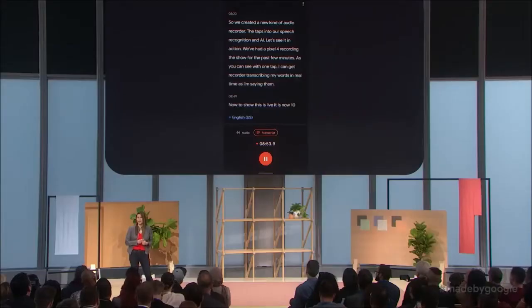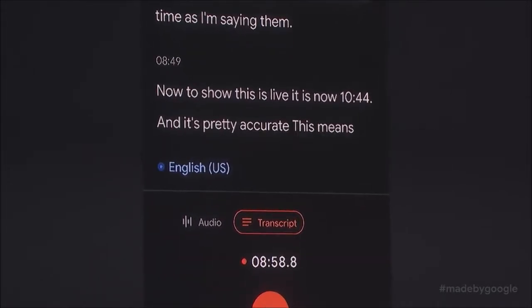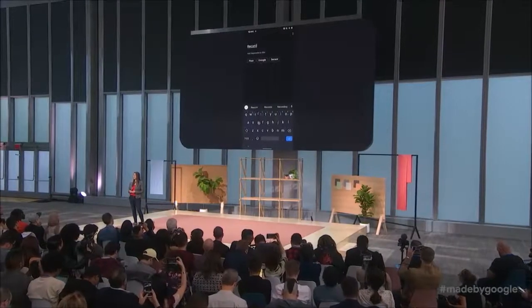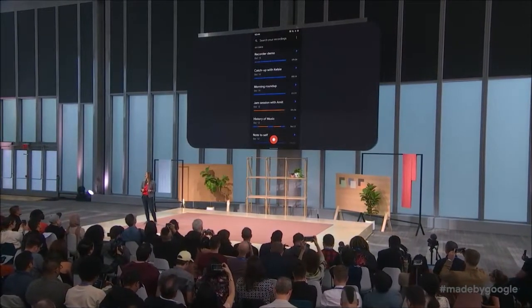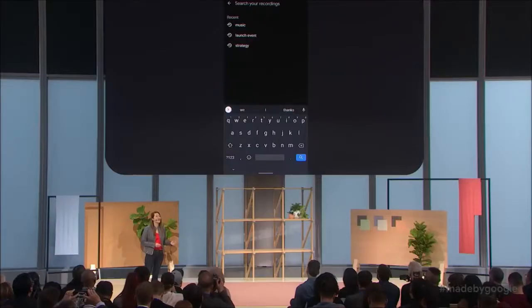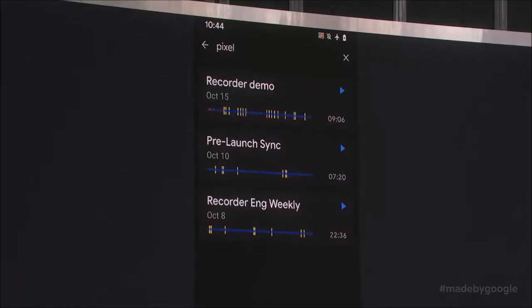The new Pixel 4 does not have a fingerprint reader, so Google is betting everything on face recognition, and states that face unlock is so safe that it can even be used to make bank transactions. To achieve this, Google has implemented new software as well as two infrared cameras and a projector, which is why the upper bezel is so large — it houses all these sensors, plus the headset and front camera. Google also states that face unlock works thanks in large part to the new Pixel Neural Core chip, which also handles Motion Sense functions and improves the Google Assistant.